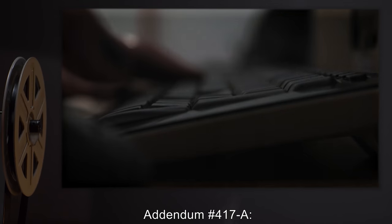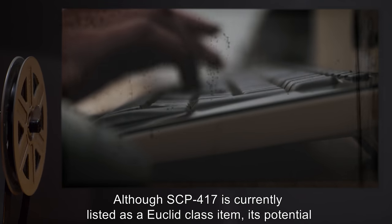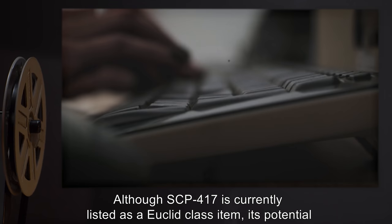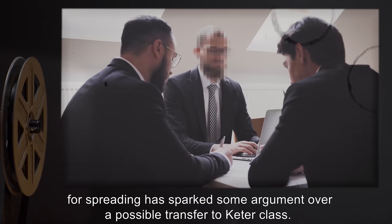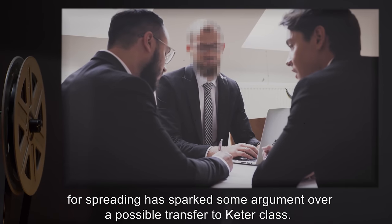Addendum 417-A: Although SCP-417 is currently listed as a Euclid-class item, its potential for spreading has sparked some argument over a possible transfer to Keter-class.